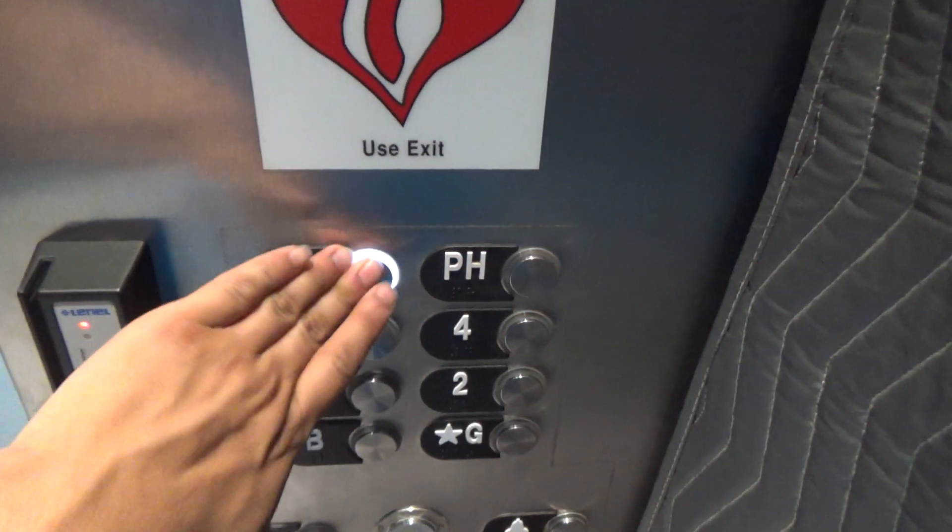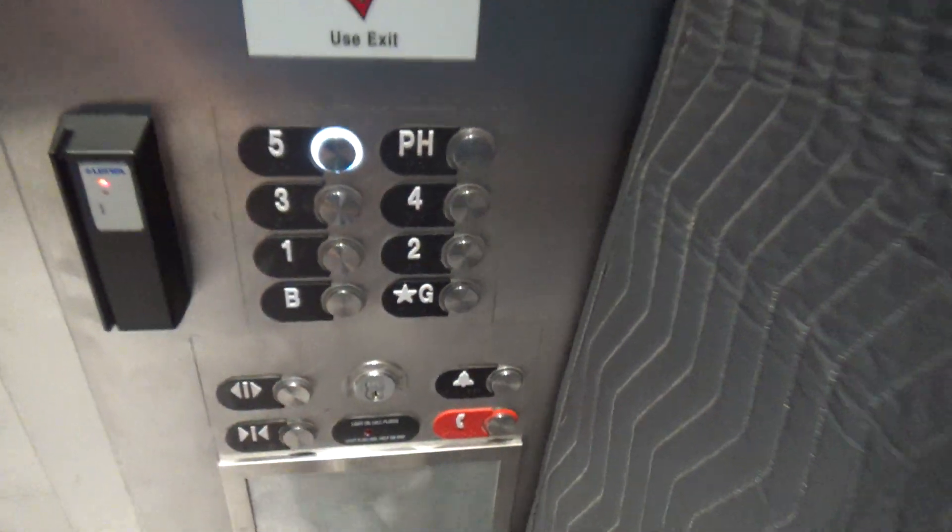So the penthouse is locked now — it wasn't locked last week, but now it's locked. We'll go to five.